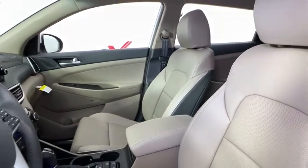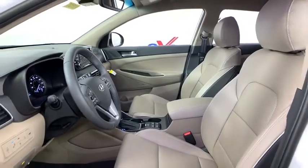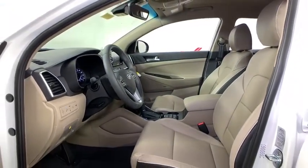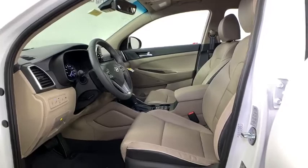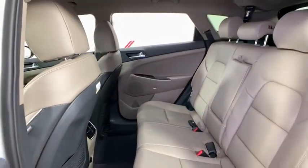Here are some of this vehicle's great options: traction control, power liftgate, power passenger seat, dual airbags, alloy wheels, power steering, four-wheel disc brakes, eight speakers, electronic stability control, fog lights.